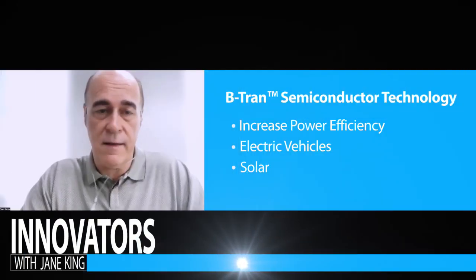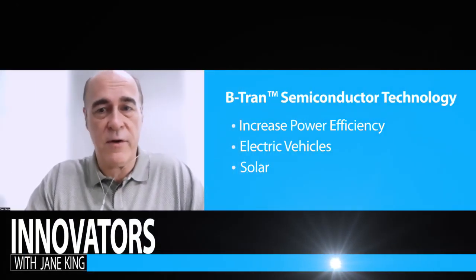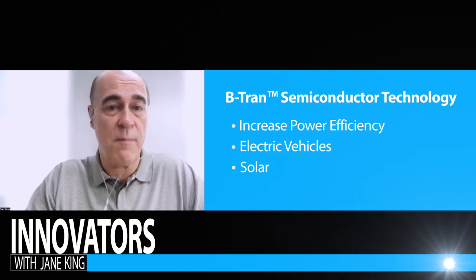Our focus is bringing a new technology to the market — the semiconductor technology called B-TRAN. It's really all about making the use of power more efficient. For a lot of applications that we use every day — electric vehicles, solar, energy storage — they all rely on semiconductors for power conversion to set the voltage and current. Our technology is a much more efficient way to use it. So for your electric vehicle, you get more range. If you have solar in your business or your home, you get more useful kilowatt hours. And that's the technology we're now bringing to the marketplace.